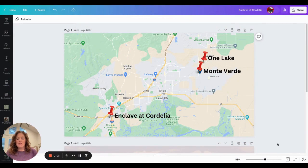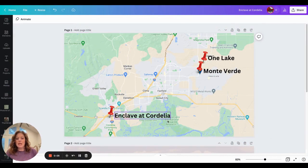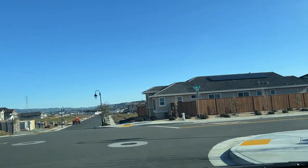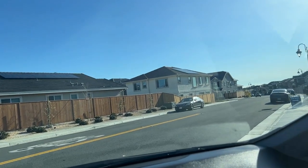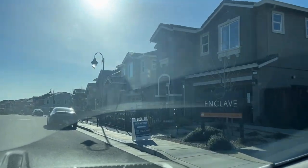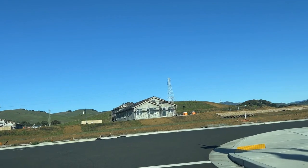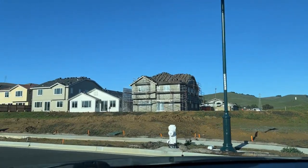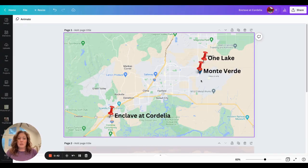I'm so excited to show you the locations of these three communities. Here is the Enclave at Cordelia, and as you can see, it's very close to the 680-80 Interchange and the 12. It's very close to Rodriguez High School, close to a lot of elementary schools and Green Valley Middle School, and also very close to a Safeway. It's very centrally located and if you're looking to commute, this is an ideal place to commute from. If you're looking to be close to Travis Air Force Base,